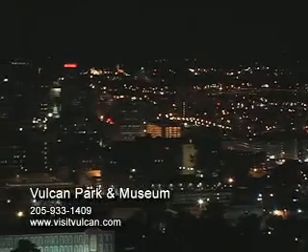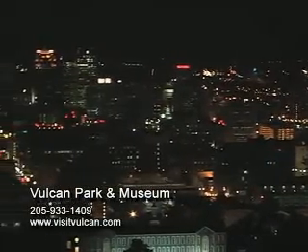And in the evening, the vast city skyline transforms into a glowing landscape that lights up the night.